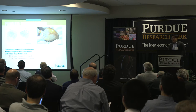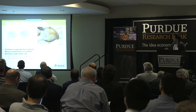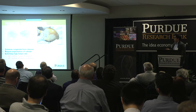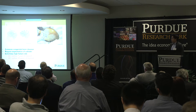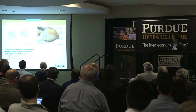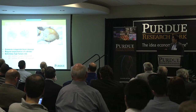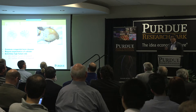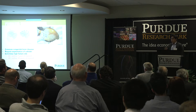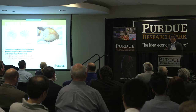Hydrocephalus is a neurological disorder commonly characterized by large accumulation of cerebrospinal fluid in the brain. It is a very common congenital brain disorder affecting one to two newborns per 1,000 births. The gold standard for treating this disease is to implant a shunt system that essentially diverts excess fluid from the brain to the rest of the body.